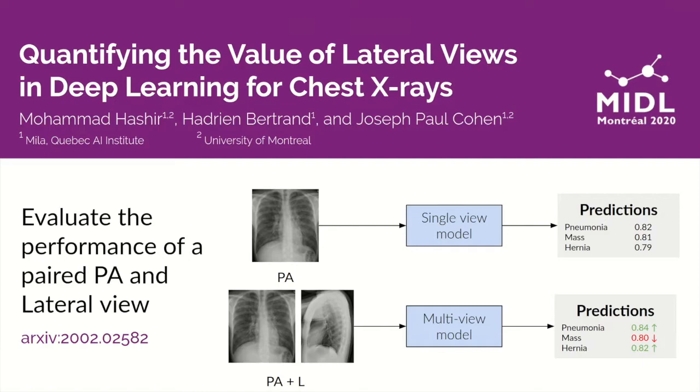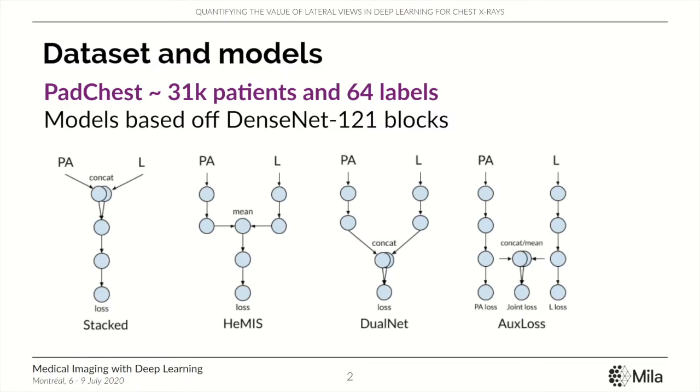In this work, we explore how giving both the PA and the lateral views to a deep learning model can affect its performance on the task of chest X-ray prediction. For our analysis, we use a subset of the CheXpert dataset and test a variety of multi-view models.